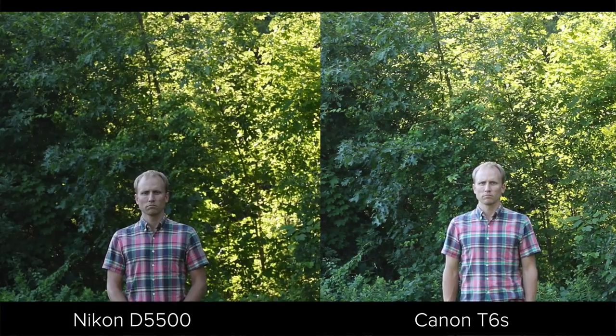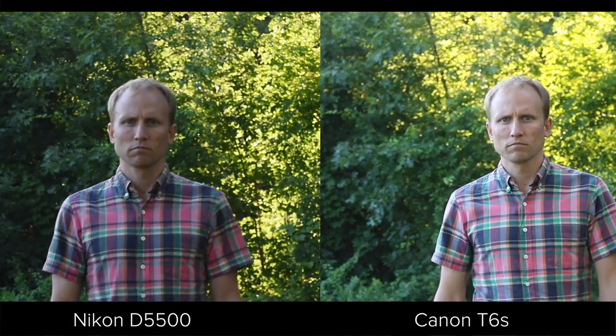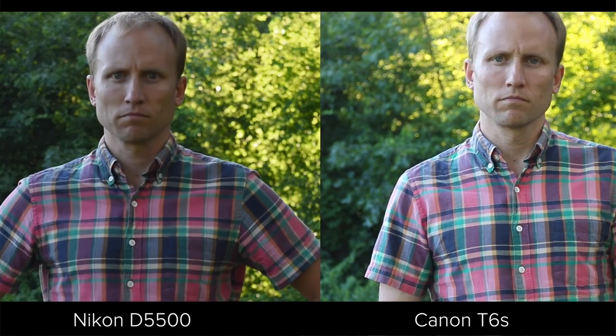Where you do see a large difference in focusing capabilities is live view. Canon provides excellent live view focusing — great at tracking movie subjects — and as I showed in the opening shot, that focus is silent and smooth when using one of their STM kit lenses. Nikon cannot match that, and if it's important to you to have a camcorder-like focusing experience for video, the Canon is a clear winner.